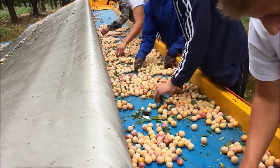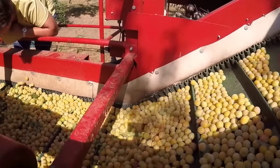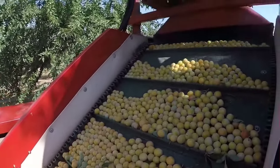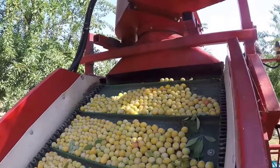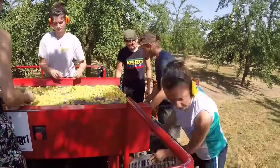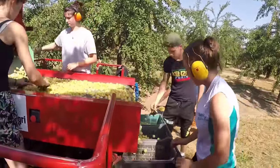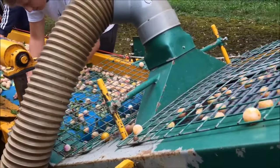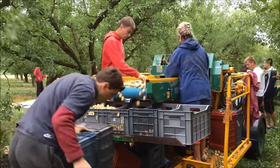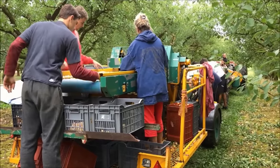In 2021, the area under plum cultivation in Serbia is about 72,000 acres, and the yield is about 713,000 tons. Currently, China is the world leader in plum production, with about 6.6 million tons per year. The United States is also one of the countries with a large plum production in the world, with about 265,000 tons.